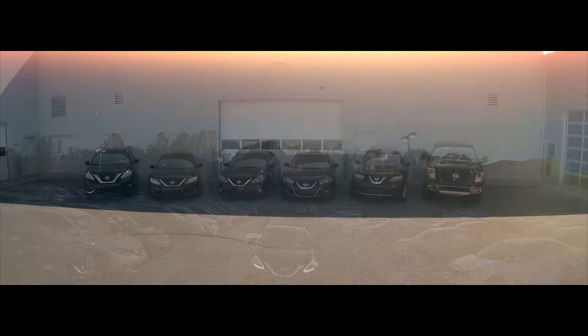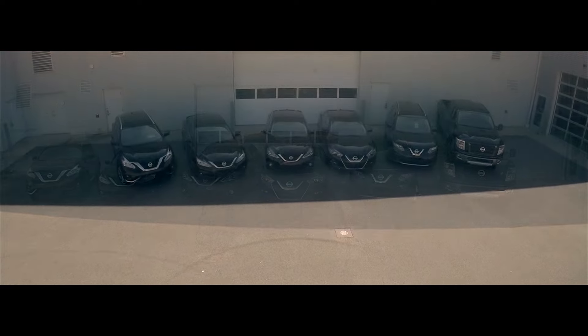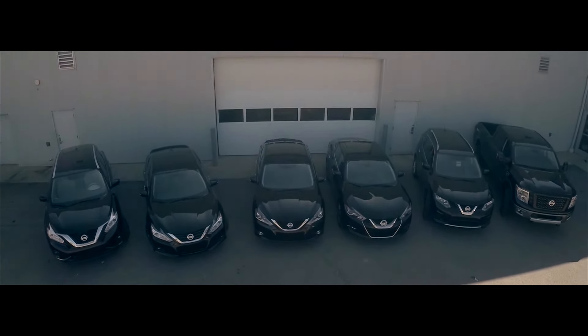The newly redesigned Nissan Murano. The all-new 2017 lineup. Available at your downtown Nashville Nissan.